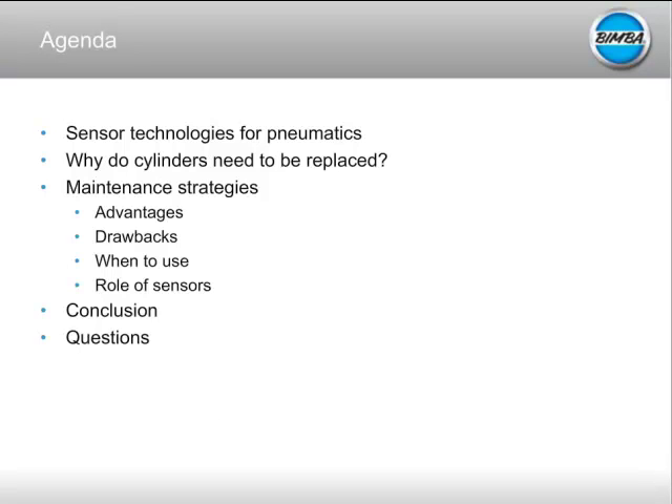The agenda today: I'm going to go over some of the sensing technologies available for pneumatics — some of the traditional ones you might be familiar with, as well as some newer ones like our IntelliSense product, which is just new to the market today. We'll also cover why cylinders need to be replaced, maintenance strategies including the advantages and disadvantages of traditional strategies, the role sensors can play in each, and then we'll wrap up with conclusions and move into your questions.